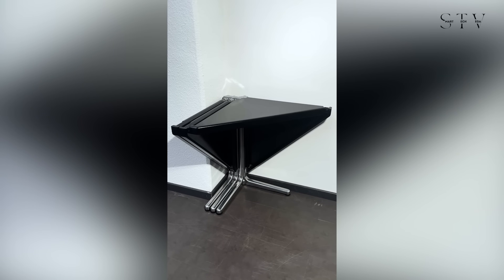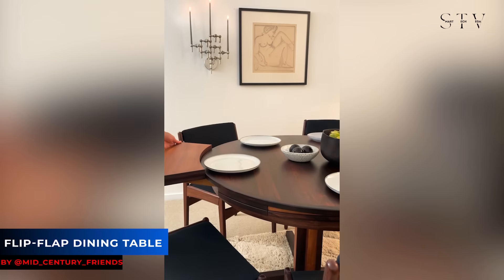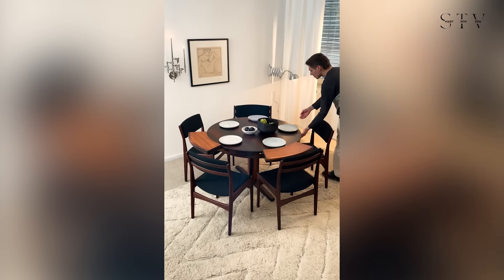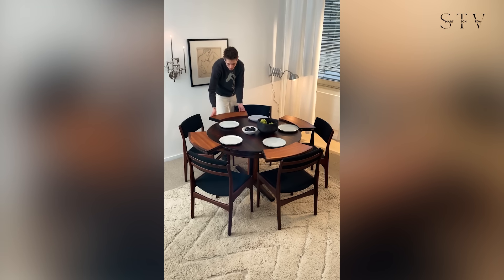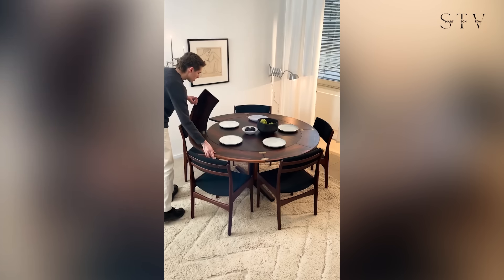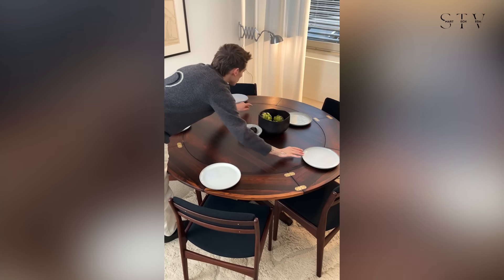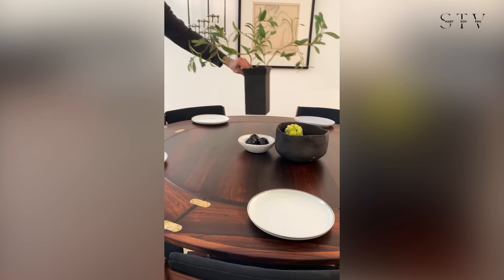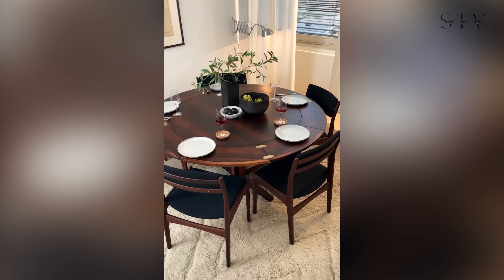Then we have the unique flip-flap dining table by D-Lund, a gem from the 1960s. Made in Denmark, this circular teak table showcases Danish design at its finest. It features four internal slides that extend and flip over clockwise, expanding the table from a compact 120 cm seating four to six people, to a generous 175 cm in diameter, comfortably accommodating up to eight guests.